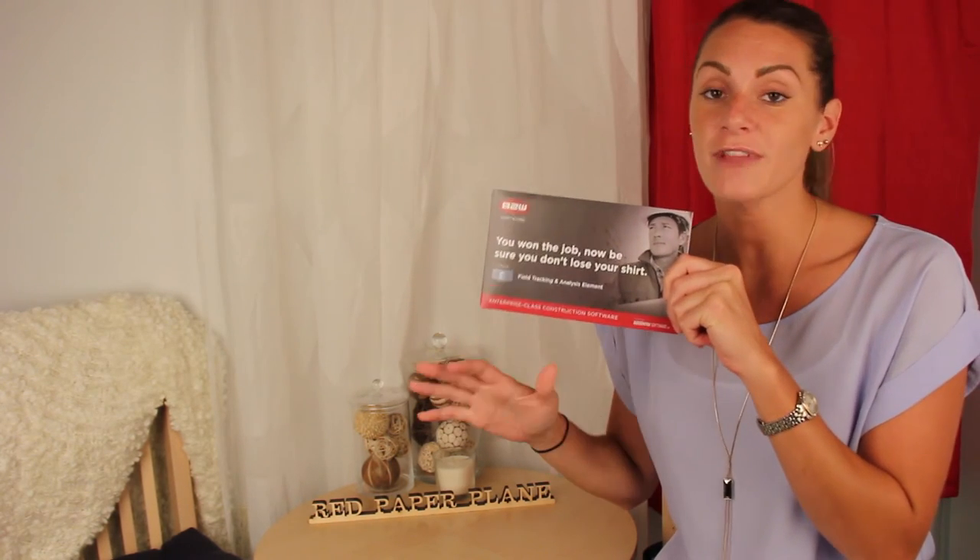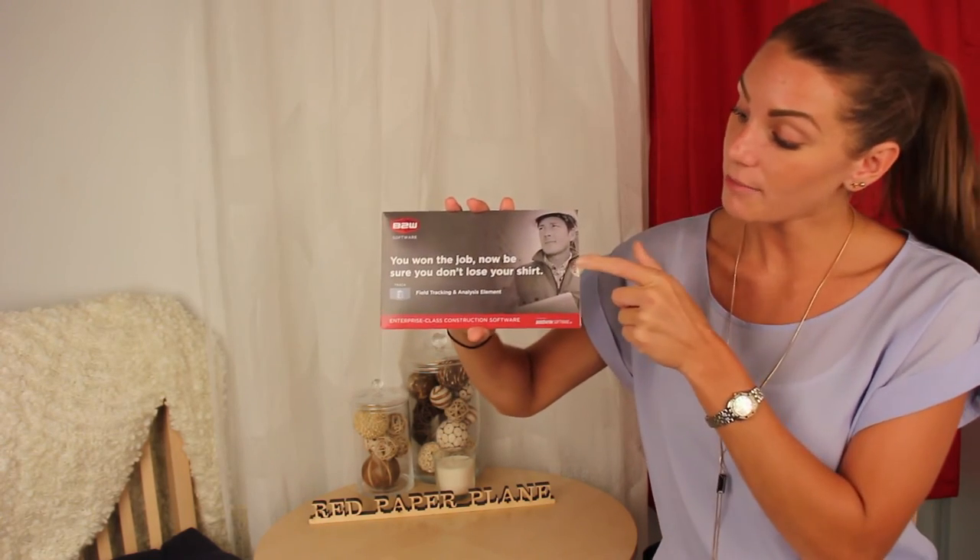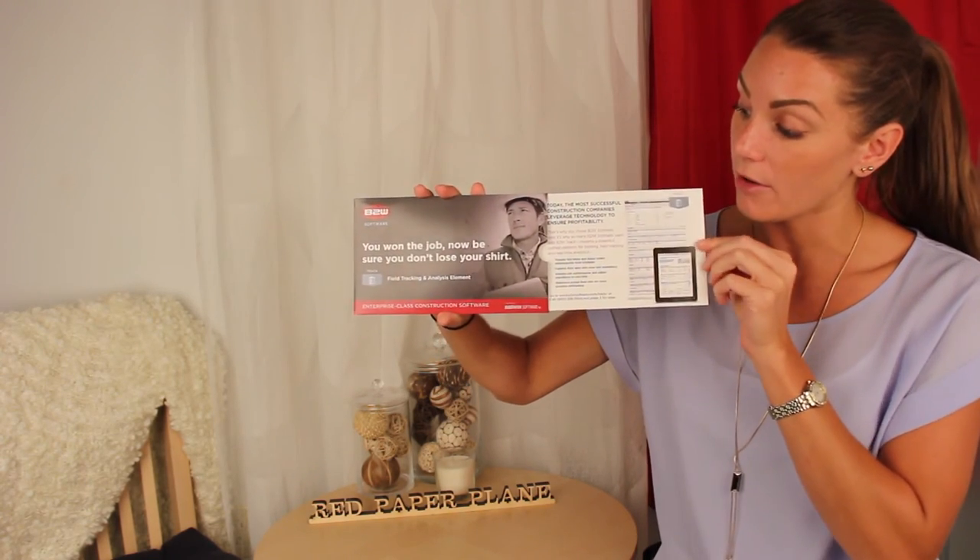At first glance, this looks like a standard flat piece of mail, but like all Red Paper Plane mechanisms, it's interactive. With the pull tab on the side, you have an additional panel for extra content or graphics.